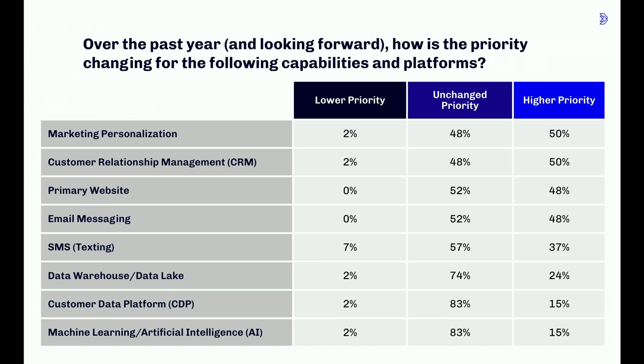Given all this increasing complexity, we asked how priorities are changing across a range of tools and capabilities. In the top right you can see four that stand out as increasing in priority: marketing personalization, CRM, primary website, and email. Setting the website aside for a minute, let's look at why CRM, personalization, and email are rising in priority. Nonprofits know from sectors like retail and e-commerce that personalization works — it increases engagement and drives additional revenue — and they're trying to figure out how to apply these technologies to their own work. But getting all those tools to work together is hard, and organizations are really struggling to unify the experience and the data.